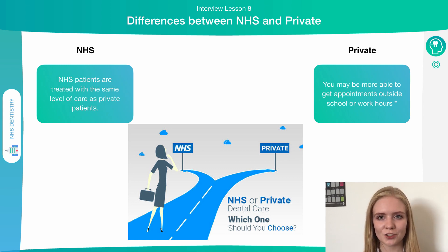In terms of NHS treatment, patients treated by the NHS should receive the same quality of treatment as those treated privately. With private treatments however, you may have a better opportunity of getting out-of-hours appointments, since these will be in high demand on the NHS and taken up very quickly. If you're private, you may have more opportunity to access these appointments, which can be very important for people restricted by working hours.